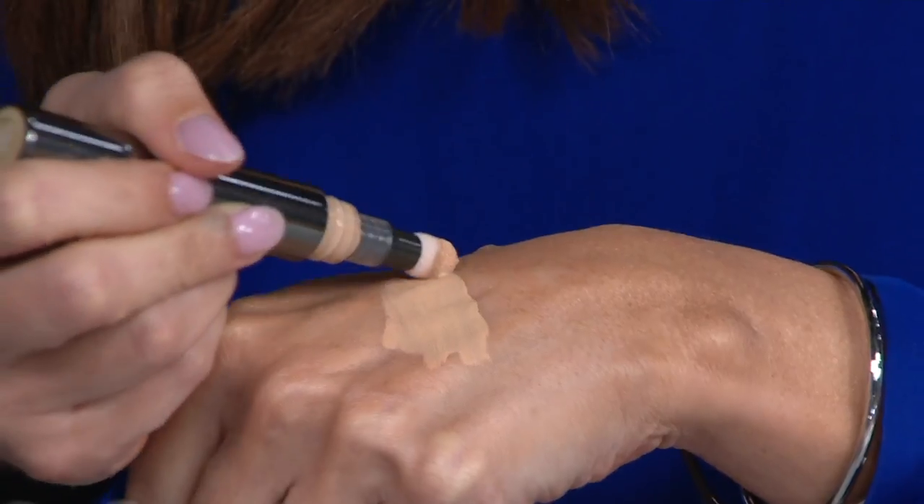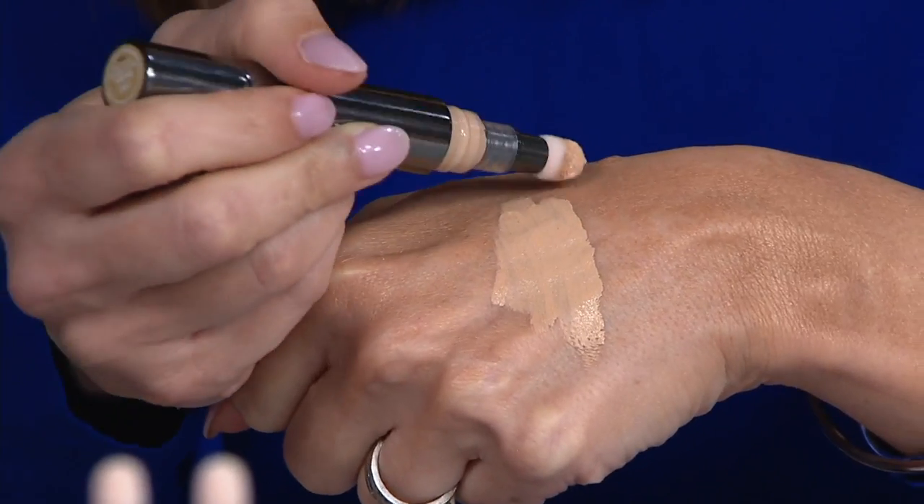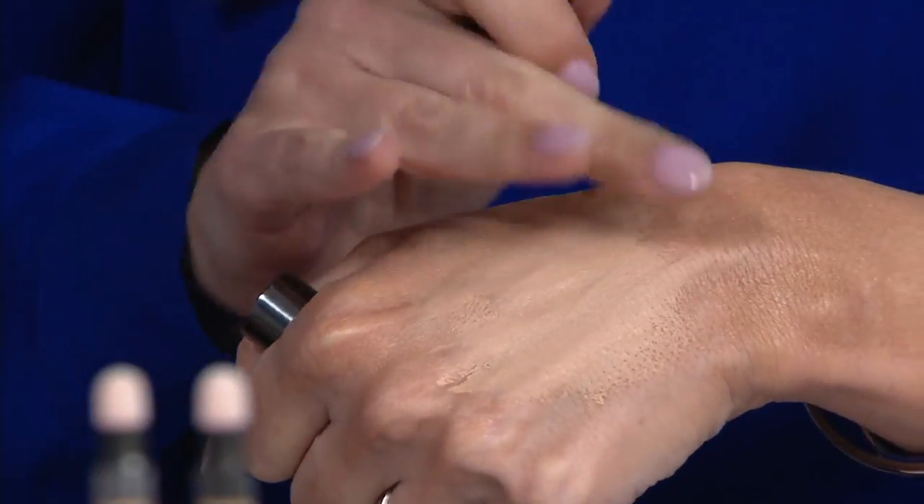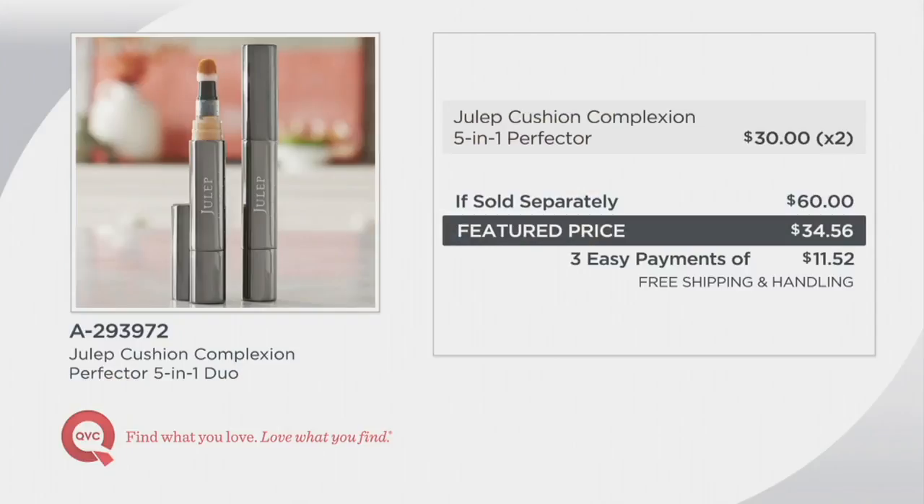This is obviously not my shade, but that's okay because I actually want to show you how it goes on. Look at the full amazing coverage you get from this — it's so easy, it's blendable. You are getting a value you won't get anywhere else. These are $30 a piece anywhere else; it's like getting one for $4.56, with three easy payments of $11.52.